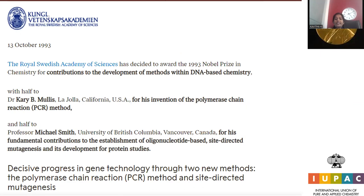The Royal Swedish Academy of Sciences awarded the 1993 Nobel Prize in Chemistry for contributions to the development of DNA-based chemistry methods. Dr. Kary B. Mullis, of La Jolla, California, USA, received his half for the invention of the polymerase chain reaction (PCR) method, which is essential for DNA synthesis and DNA-based activities.